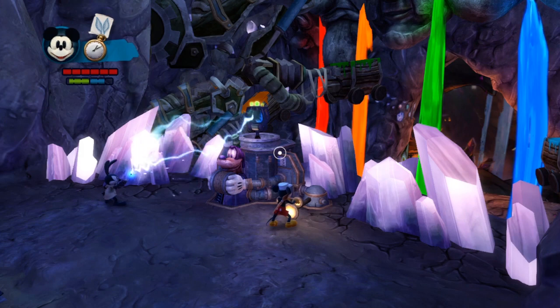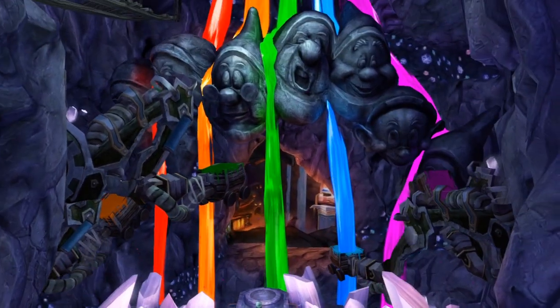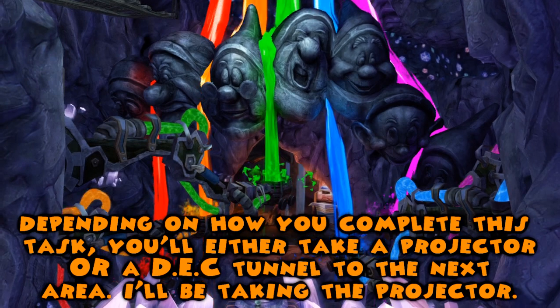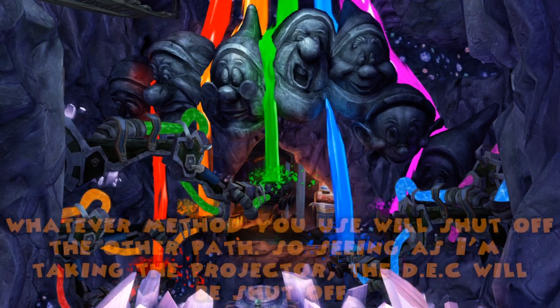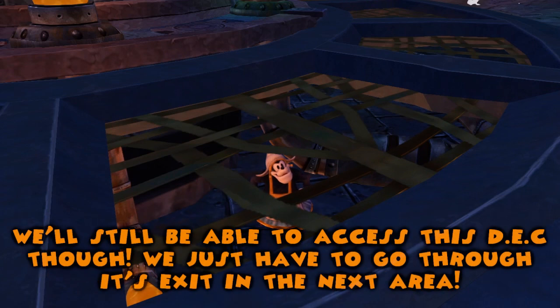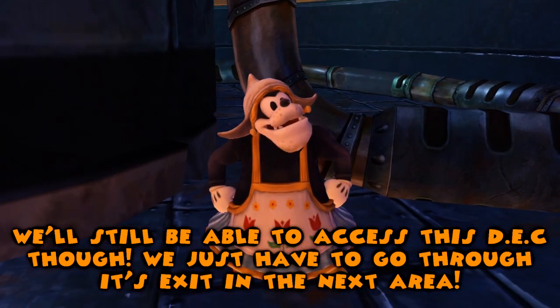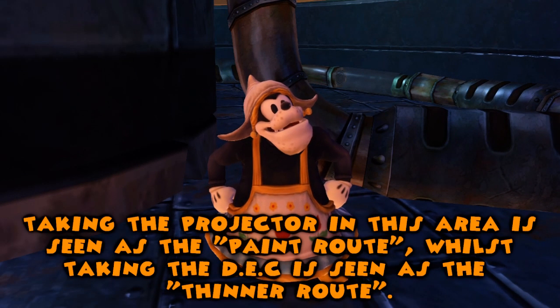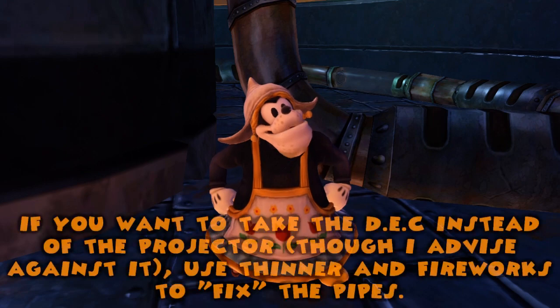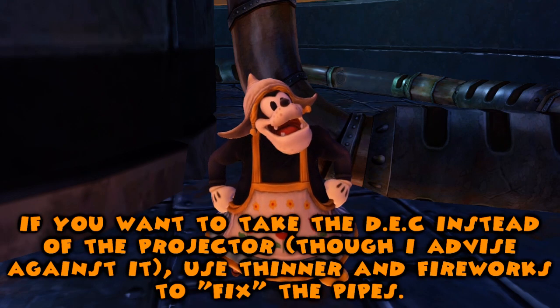I'm all over it. Hey! Whatcha doin' up there? We could ask you the same question, Small Pete. Me? Well, see, I was working in here before the quake hit, and then the projectors went down. I've been trying to get them fixed ever since. Once they're fixed, I could finally get out of here.